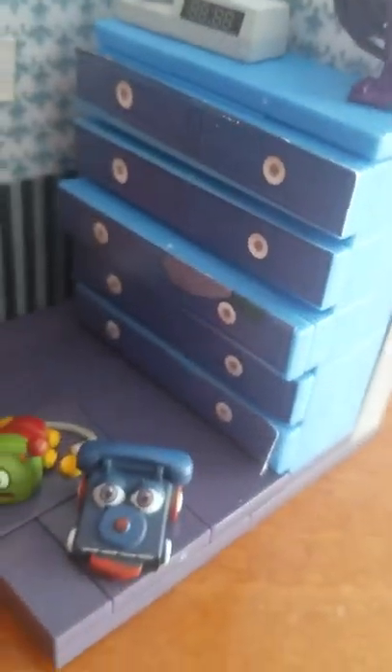Here are the drawers, the dresser itself, and that's the set. Next up is Withered Bonnie.